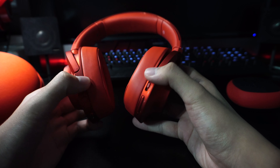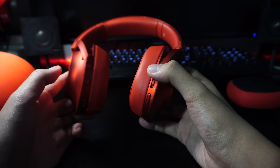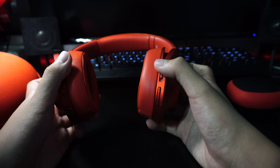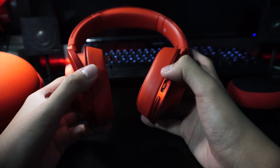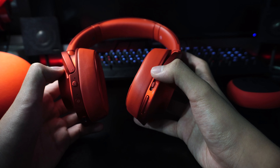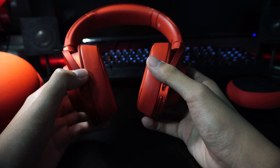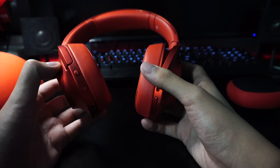Let's focus on the MDR-100ABN first. As you can see, it comes with a carrying case that protects the headphones pretty well. This headset also has a headphone jack, so if you run out of battery you can just plug it into your phone with the cable. Not to worry though — the battery life on this is very solid, advertised at 20 hours of usage.